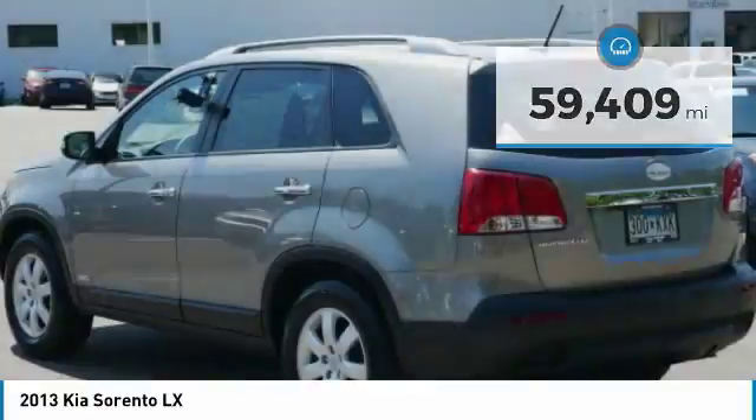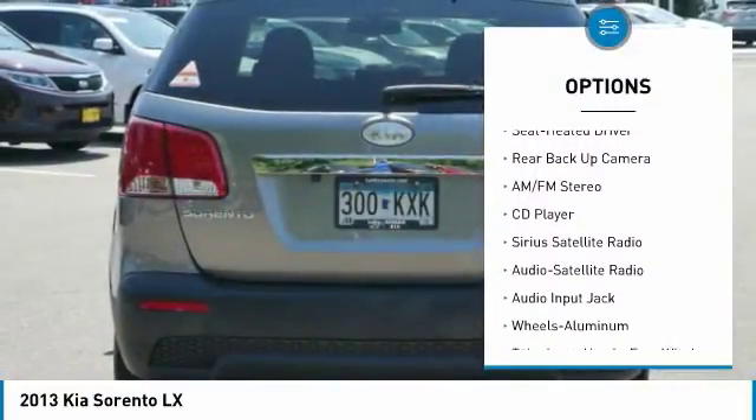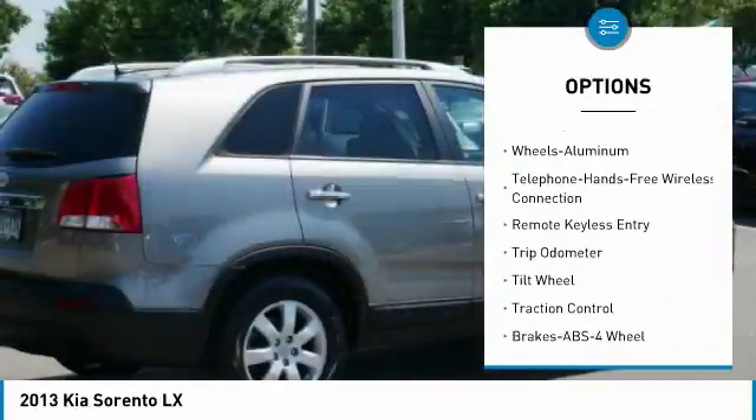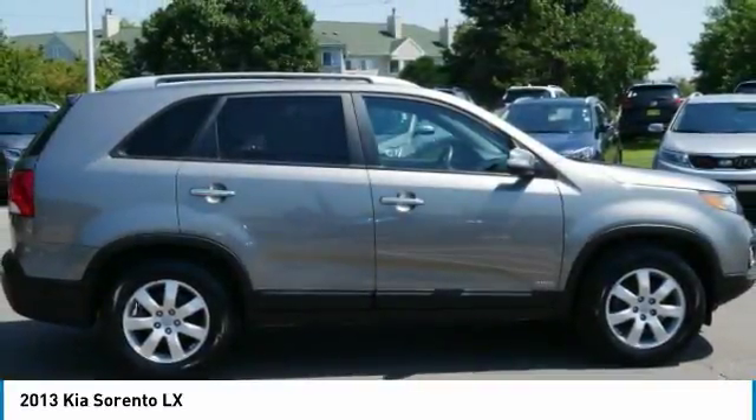Here are some of this vehicle's great options: anti-lock braking system, traction control, backup camera, heated seats, all wheel drive, third row seat, Bluetooth wireless data link for hands-free phone, air conditioning, power steering, and cruise control.